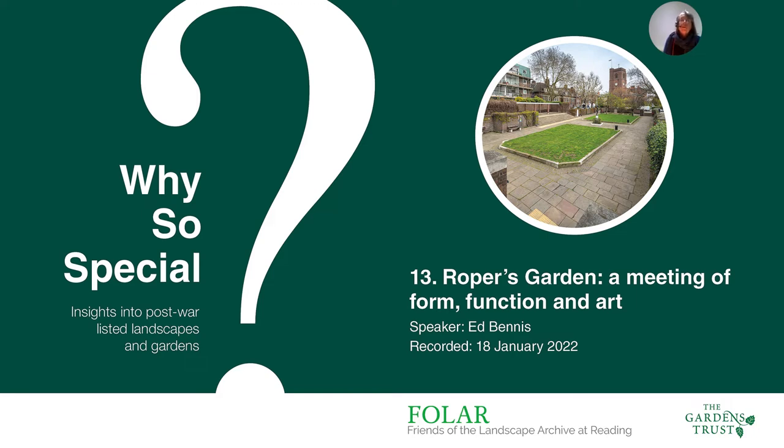This evening we're delighted to welcome back Ed Bennis to talk about Peter Shepard's garden on Cheney Walk in London. Ed was head of the School of Landscape at Manchester Metropolitan University and head of the Centre for Landscape Research, a visiting professor at a number of universities in China, Europe and Israel. He's been a landscape consultant to English Heritage and regional governments, and chairman and trustee of Cheshire Gardens Trust.